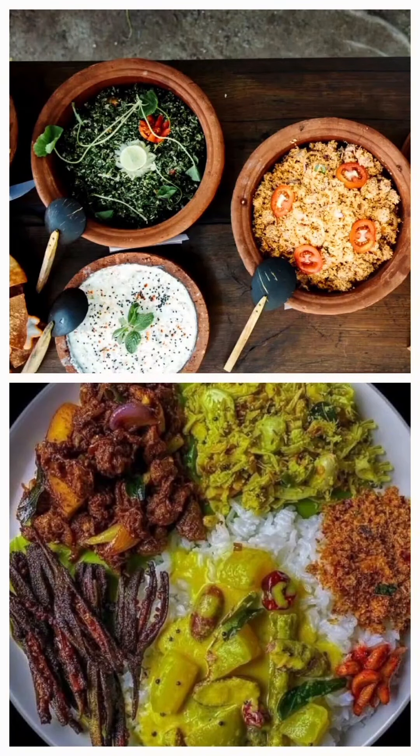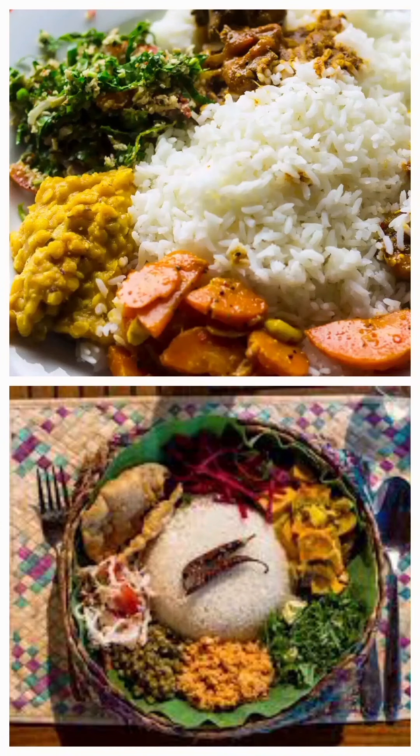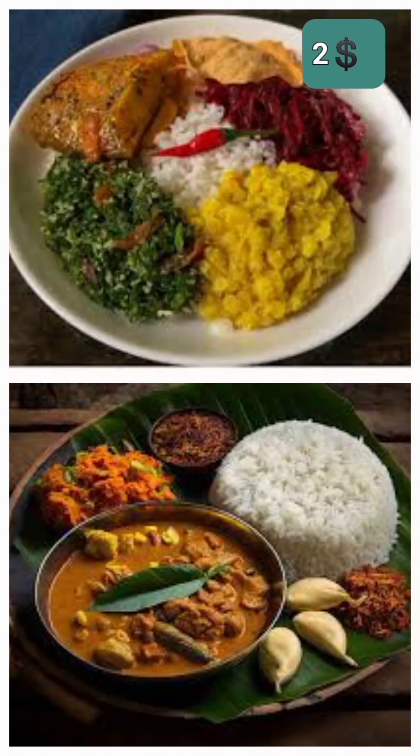Now let's think of lunch. Enjoy a hearty plate of rice and curry at a local restaurant, which typically costs about $2.